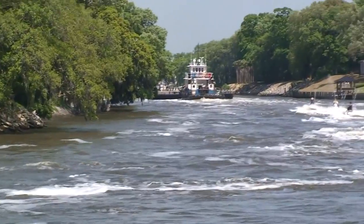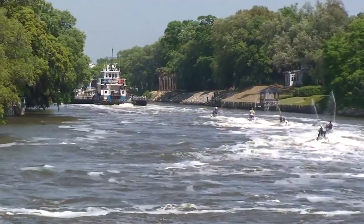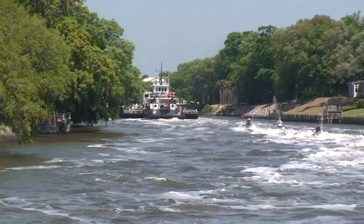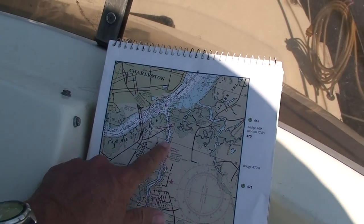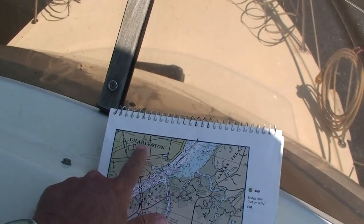Now this cut is called Elliott Cut, and it's going to dump us right out on the Ashley River, right close to downtown Charleston.